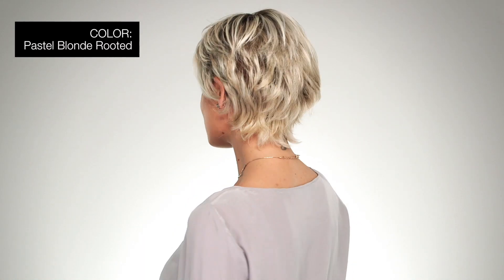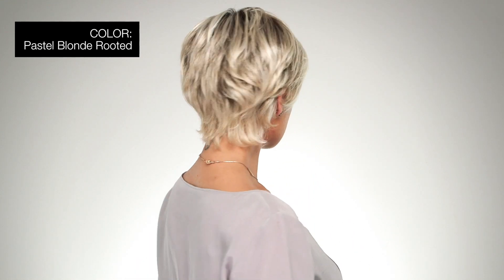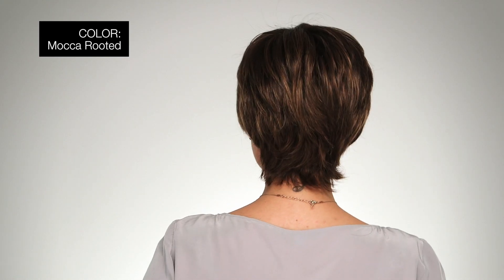I'm wearing mine in pastel blonde rooted, platinum, dark ash blonde, and medium honey blonde blends with dark roots. This one is color mocha rooted, medium brown, light brown, and light auburn blend with dark roots. Put a little joy in your life. Thanks for watching and be sure to subscribe to our channel.